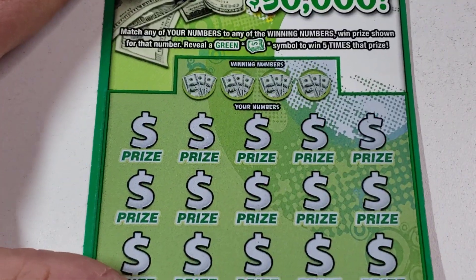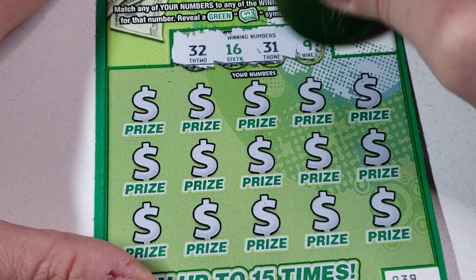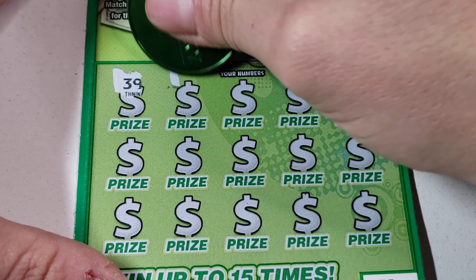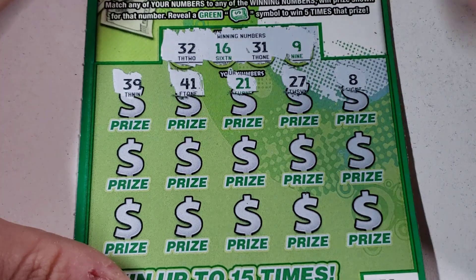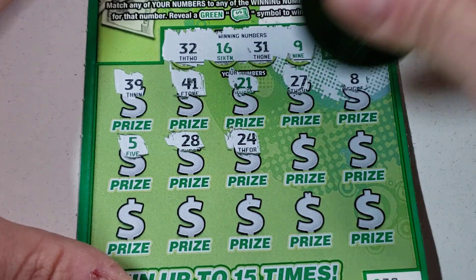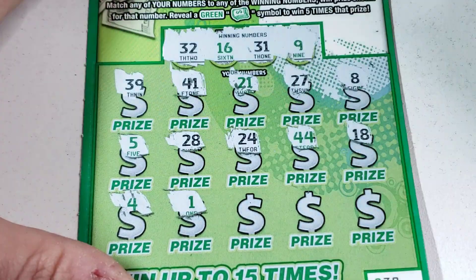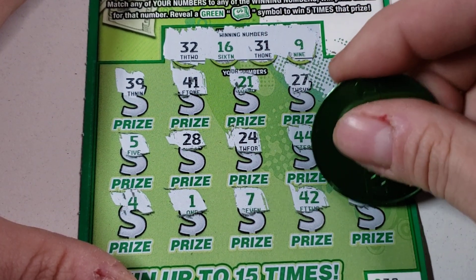Alright, last one — ticket 39. Let's hope we can find something big here. Lucky 32, it's definitely got to be a winner now — 16, 31, and a nine, let's get it. 39, 41, 8, 5, 28, 24. Feel like that 5x symbol's coming up. 18, come on — last row: 4, 1, 7, 42, and last spot...